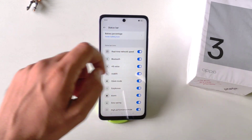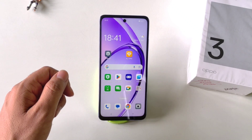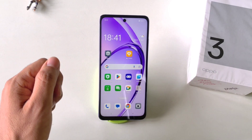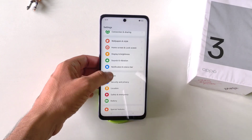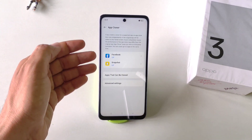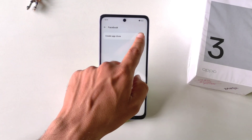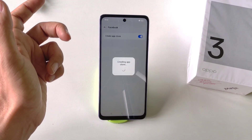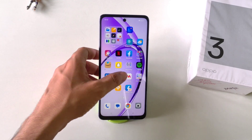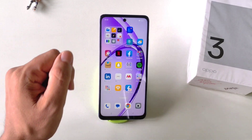You can clone any app or create a dual app so that you can use two accounts of a single app, without downloading any third-party app. Simply go to Settings, scroll down and click on Apps. There you will see the option of App Cloner — click on it. It will show all the apps which are clonable. Select the app you want to clone, for example Facebook, then click on Create App Clone. It will take a few seconds and create the clone. Now on the home screen you will see two different Facebooks, and you can log in with two different accounts.